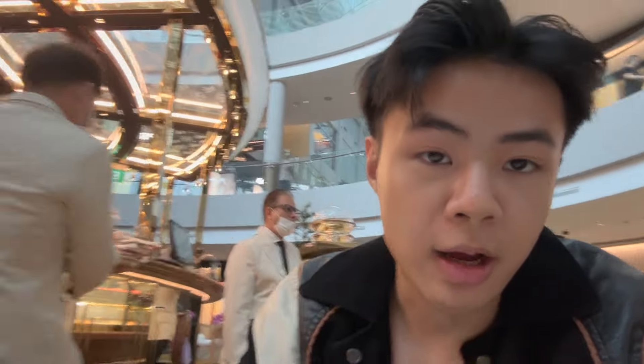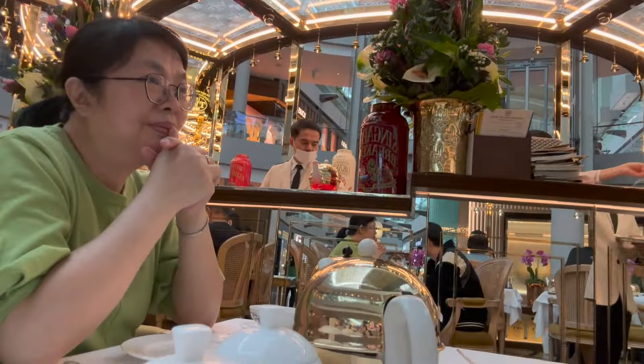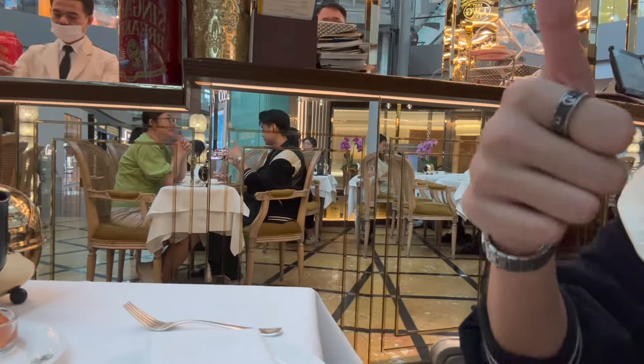So we're having tea now, me and my mum. We got some scones and cake — it's a beautiful place.